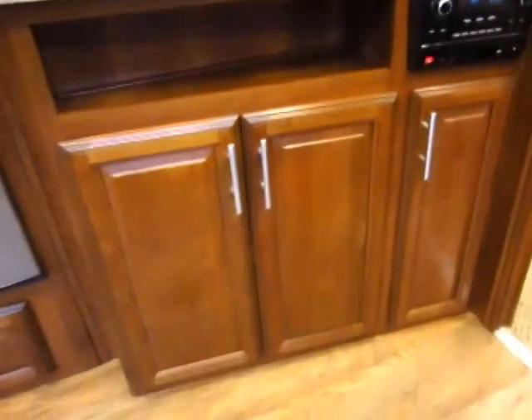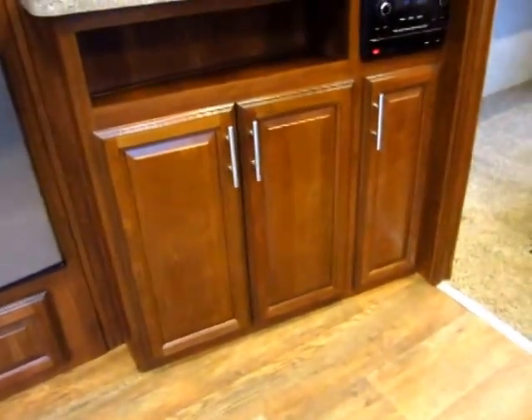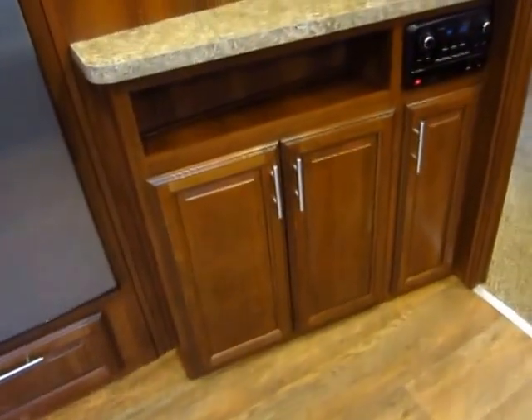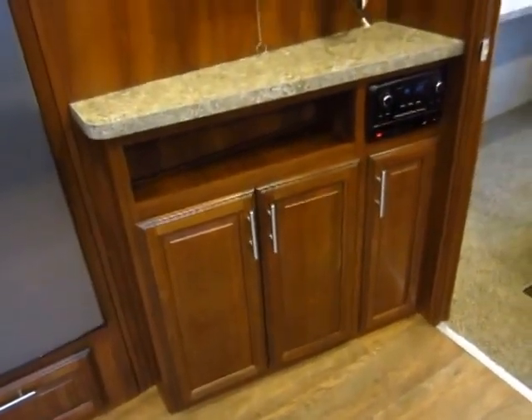Notice that even your lower doors are full hardwood, and that's something a lot of manufacturers skip on. When you're shopping, they know that you look up. But when you're using your RV, you look down. They don't skimp — they use the right stuff everywhere, every time.